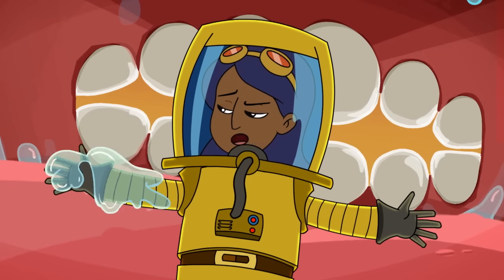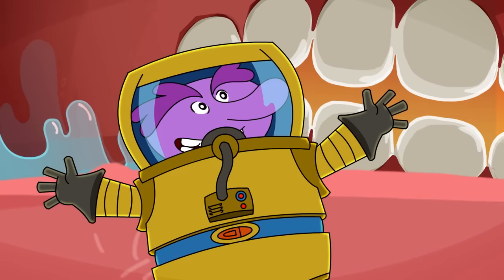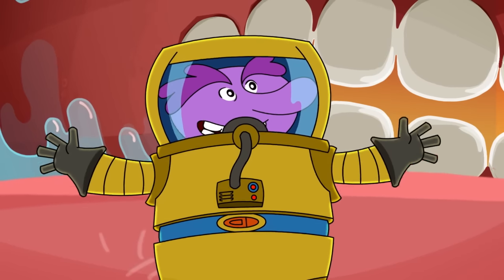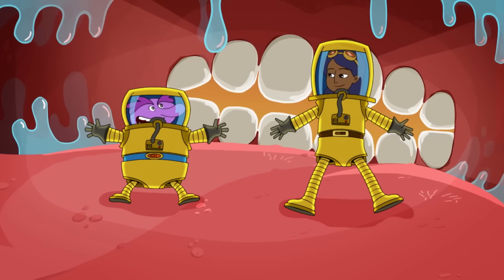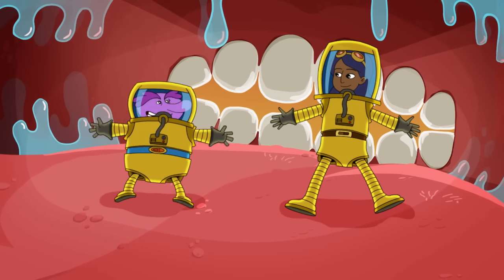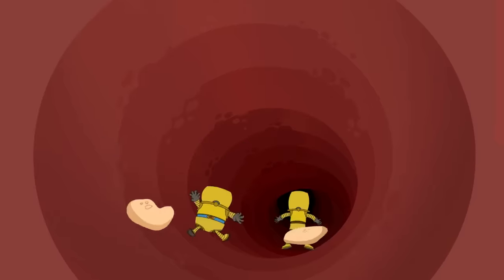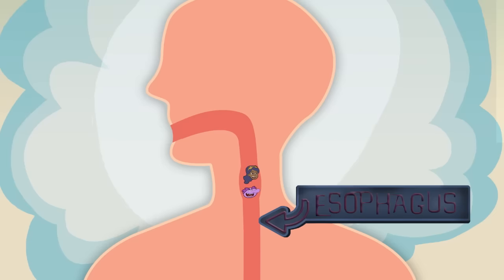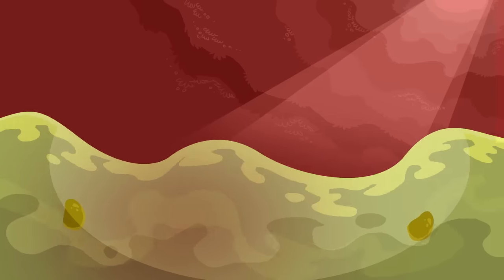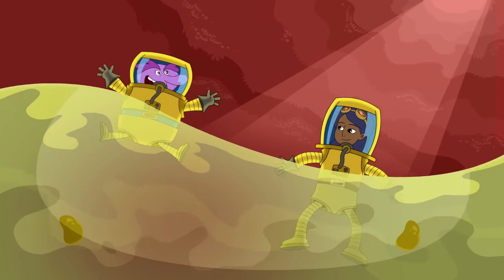Nerve, what's this goop on my arm? Oh, that's saliva. As soon as you take a bite of food, digestion begins. Saliva contains things called enzymes that start breaking down food immediately. Looks like we're in the esophagus — a tube that runs from your mouth to the stomach!